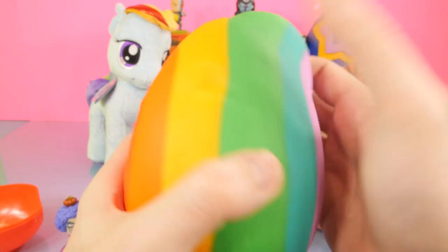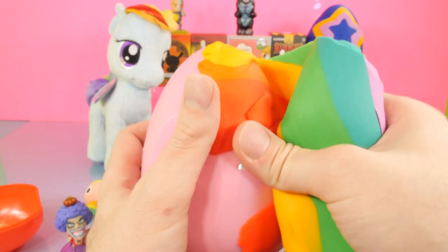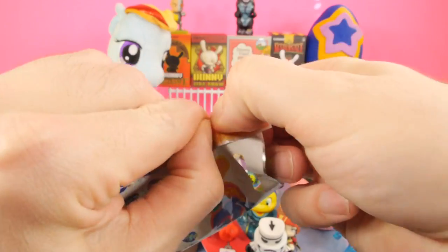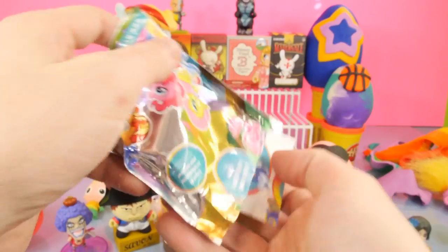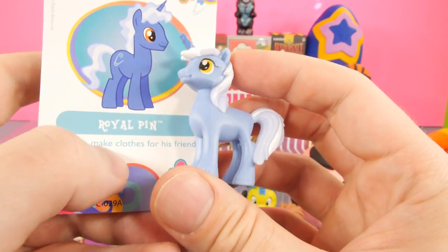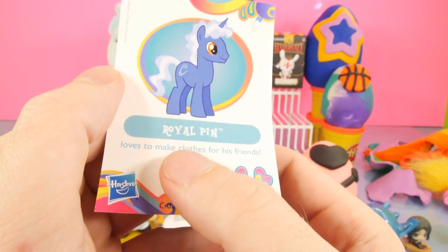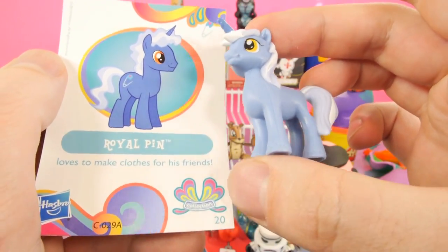Let's go ahead and open up our next Play-Doh egg. This one's like a fruity multicolored rainbow egg. For this one we got a My Little Pony surprise pack. We did do a few of these in the BFFs video for next week, for those of you that like the My Little Ponies. Here is Royal Pin — he's got the little pin on his side right there. It says he loves to make clothes for his friends, so this is a clothes-making My Little Pony.